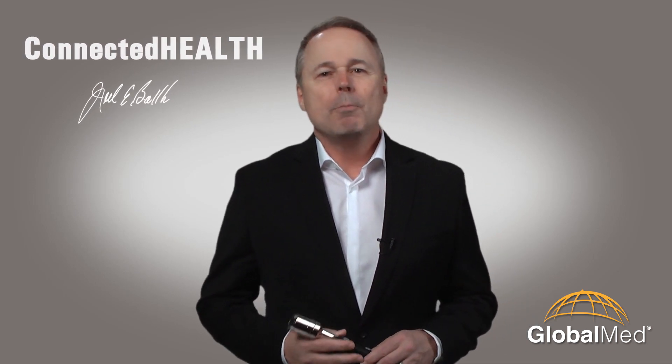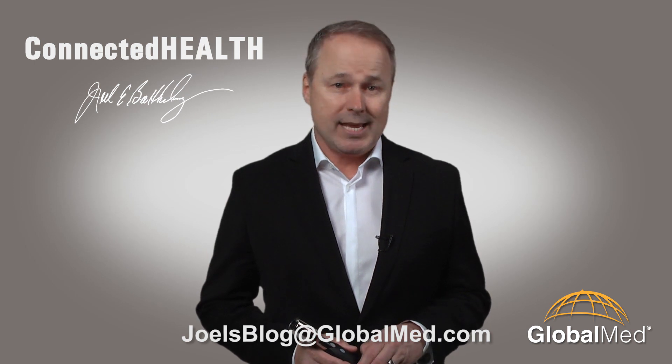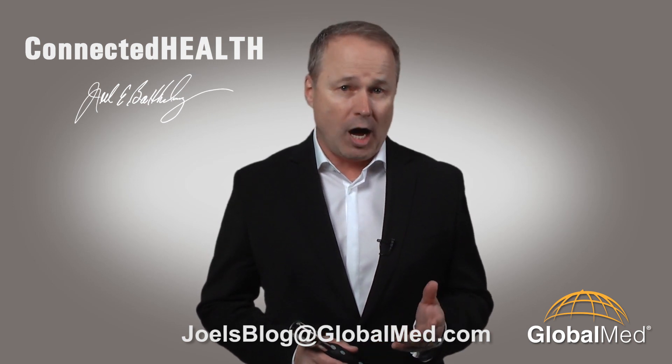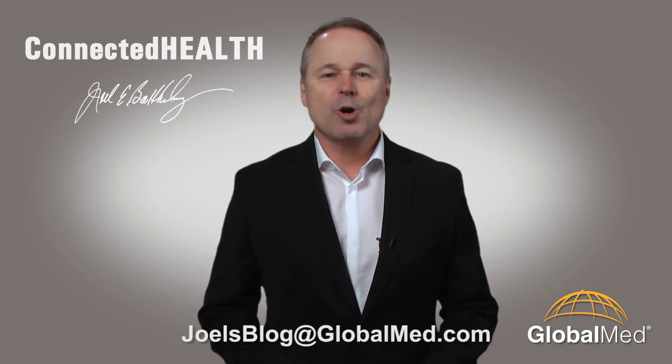In the following weeks, we will post the presentations online where you can watch them at your convenience. Have any questions about our new solutions? Let me know. My email address is joelsblog — that's J-O-E-L-S, blog — at globalmed.com. I'm Joel Barthelemy.